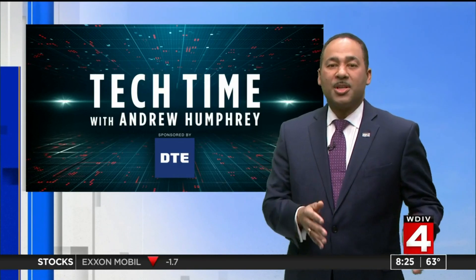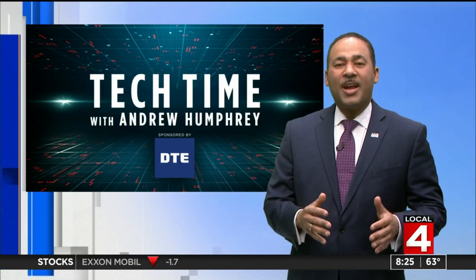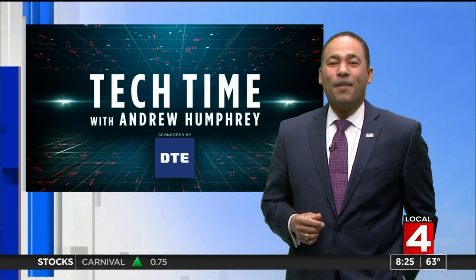Earth, Wind, Weather just shows why the Michigan Science Center continues to be a part of the capital of innovation and discovery right here in Detroit and Southeast Michigan. That's Tech Time with me, Andrew Humphrey. Back over to you.